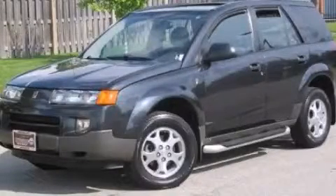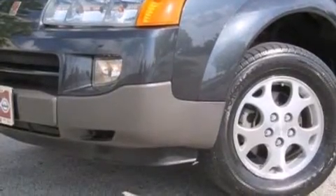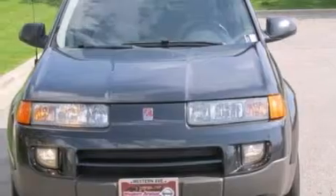This is a 2002 Saturn Vue — a great blend of utility, comfort, and style. It features a 3.0-liter six-cylinder engine and an automatic transmission.